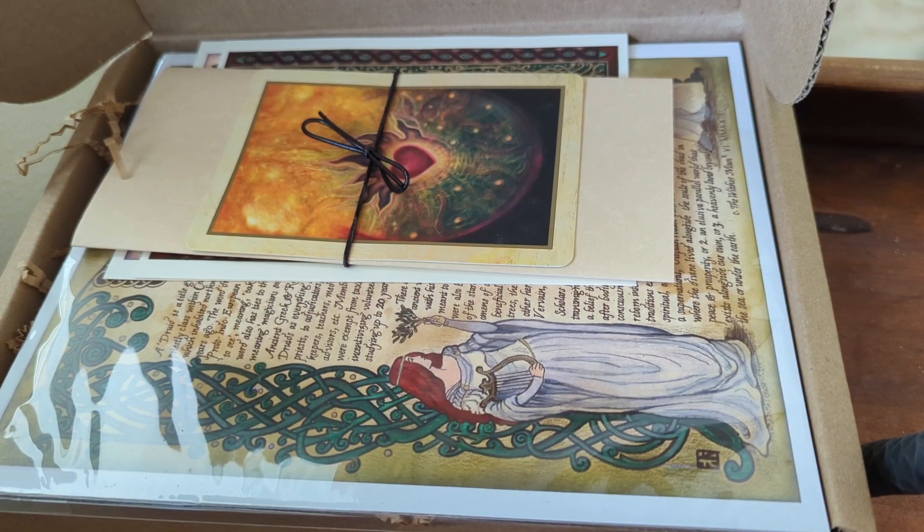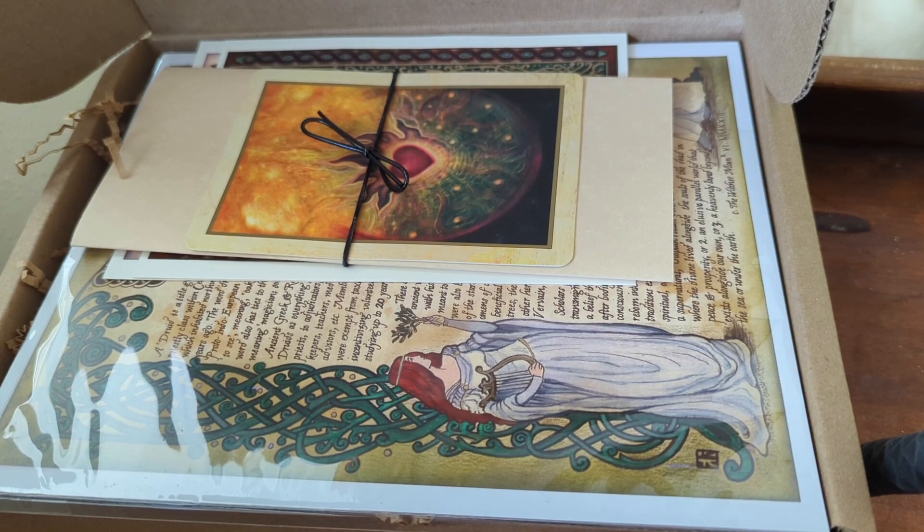Hi there, this is Cindy from The New Moon Tarot, and this is an unboxing of The Witch's Moon for June 2023. The theme is Entering the Sacred Grove. This is roughly $50. This is called the Druid Edition, which is kind of exciting. I like Druidic energies.